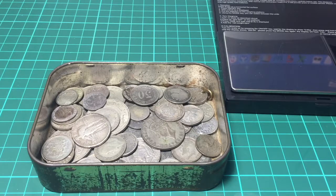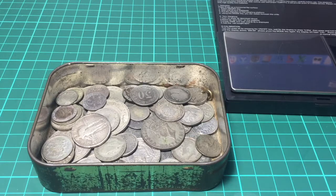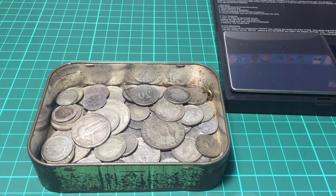Hello coin fans and welcome back to the channel. So yesterday I recorded a video on a large amount of coins that I was very generously given. If you haven't seen it I'll put a link down below. It's probably best to watch it before this one.